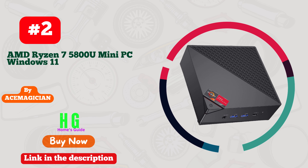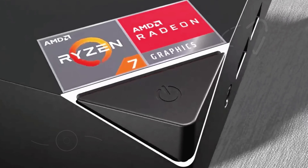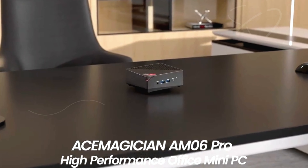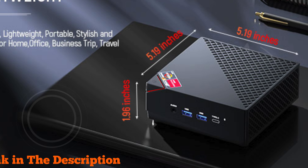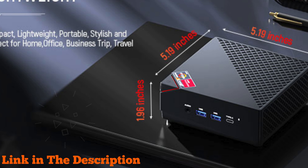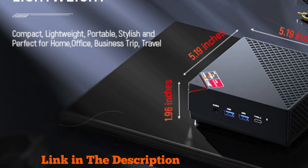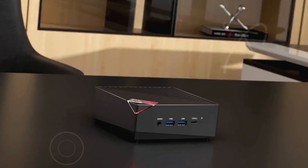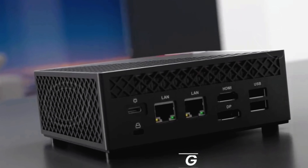Number two: ASEmagician Dual LAN Mini Gaming PC, powered by the AMD Ryzen 7 5800U processor, offering a substantial boost in performance over previous models — with a 35% increase in CPU performance and a 38% improvement in GPU power. This mini PC is a powerhouse, perfect for gaming enthusiasts.